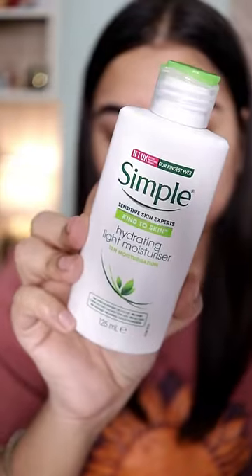I would highly recommend this niacinamide serum to everyone because it deals with your hyperpigmentation and gives you so much glow. Don't forget to use a moisturizer at least twice a day — it's a moisturizer that's suitable for all skin types.